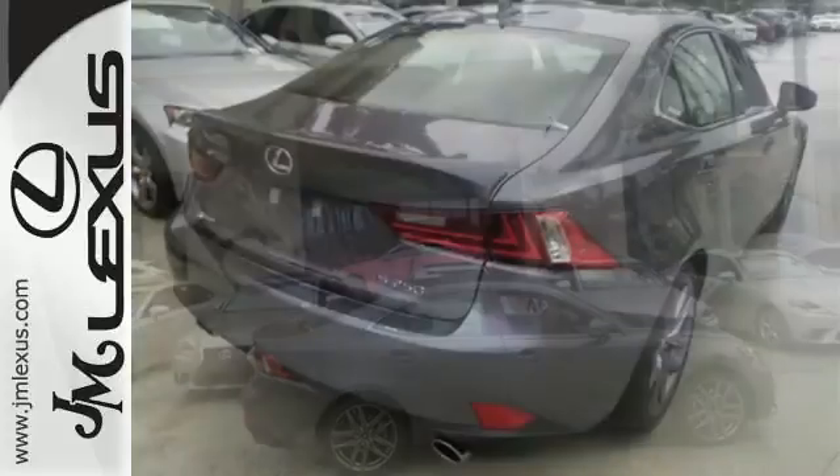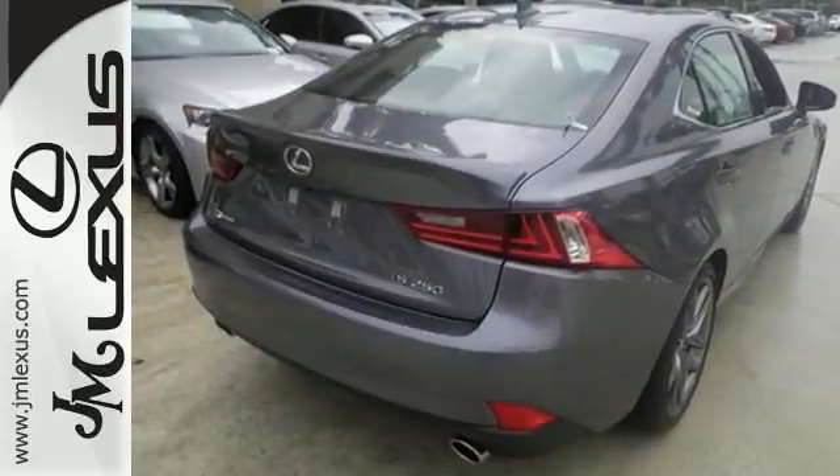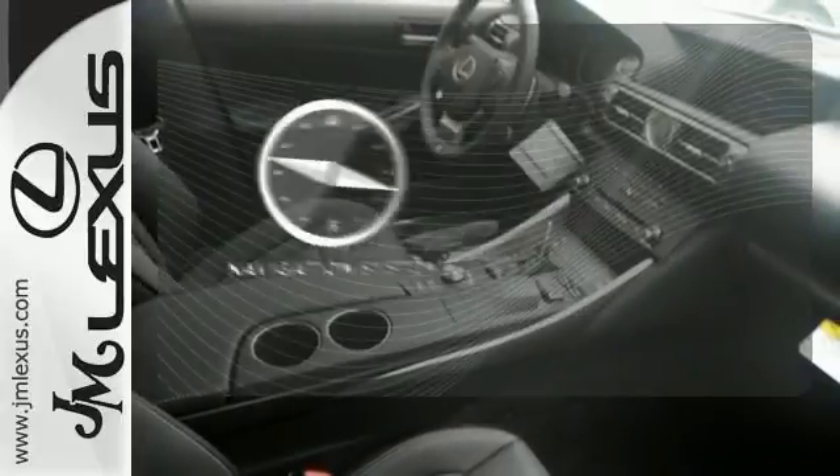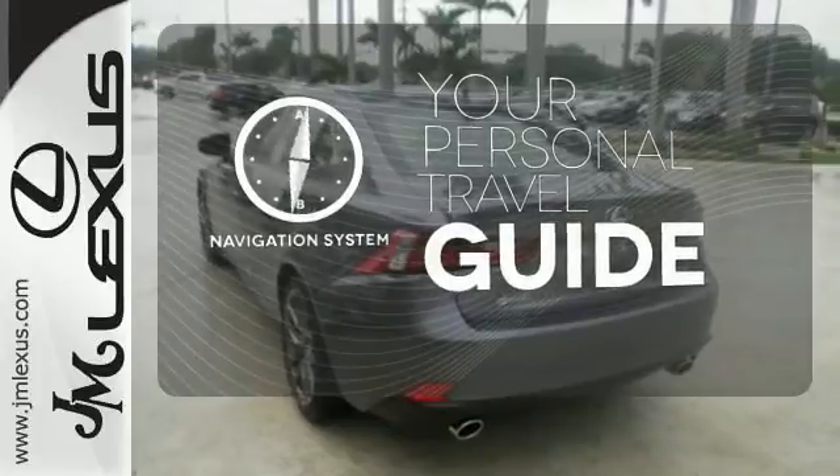With Lexus Enform, Lexus Display Audio, and the power moonroof, you're open and connected to the world you're actively reinventing. It comes with a navigation system to easily guide you to your destination.